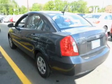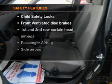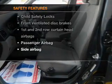An AM-FM stereo with a CD player, satellite radio, power steering, air conditioning. And for your peace of mind, the following safety equipment is included.